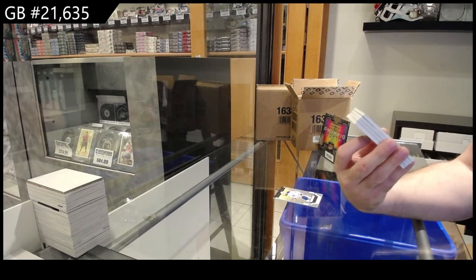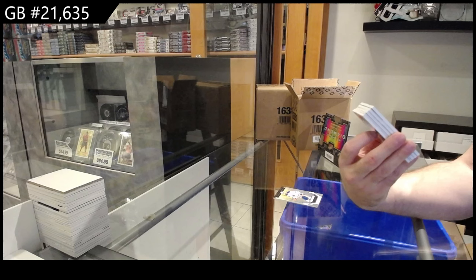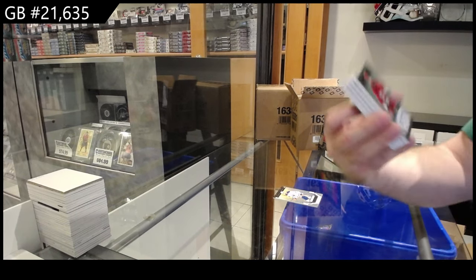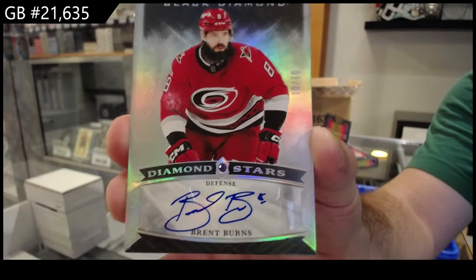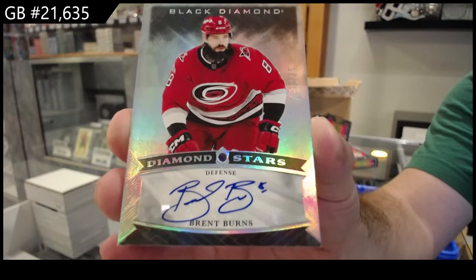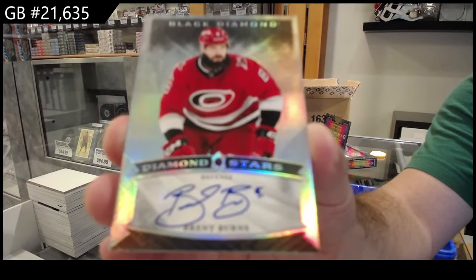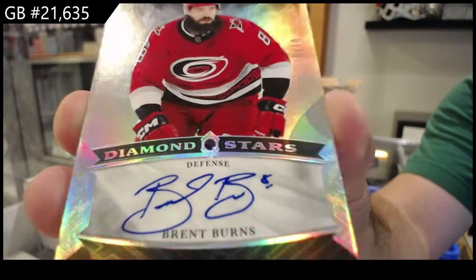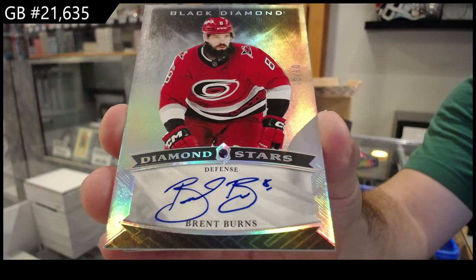Number 10 of 10 — Diamond Stars Auto for the Carolina Hurricanes. Brent Burns. Yet again, I get another Diamond number 10 of 10, autographed. That's pretty damn good. Diamond Stars numbered to 10. Killed it.